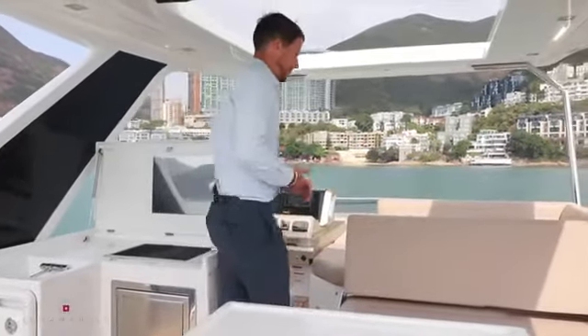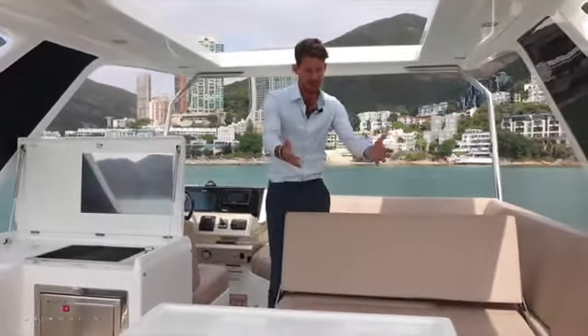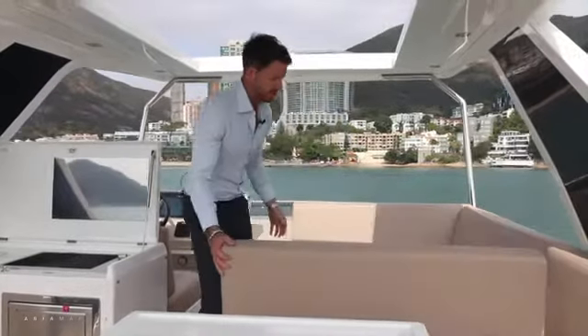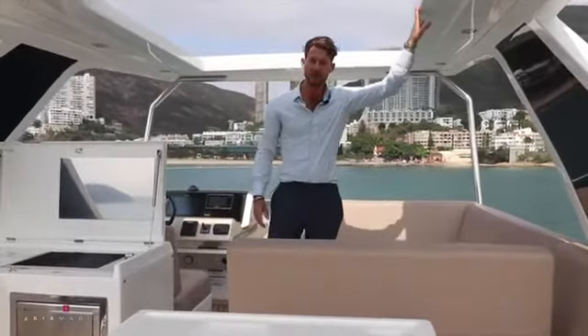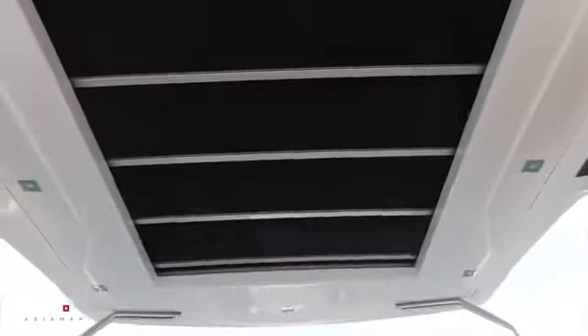Something else that's clever about the Flybridge is this fold-back seat — so you can sit around the dining table, or when you're cruising, fold it back and have the family safely tucked in. Above me we have a hard top, which is quite rare to find on a 50 foot flybridge. It can be opened and closed very easily depending on the weather.